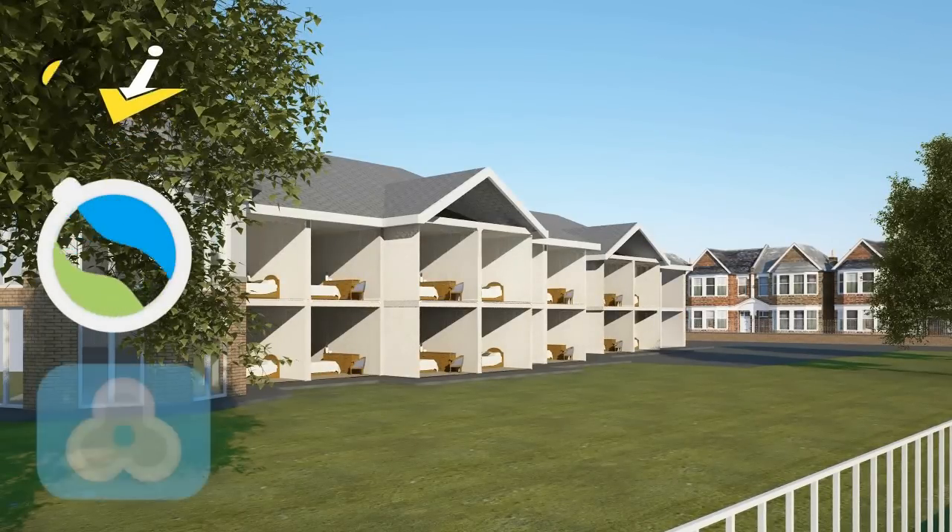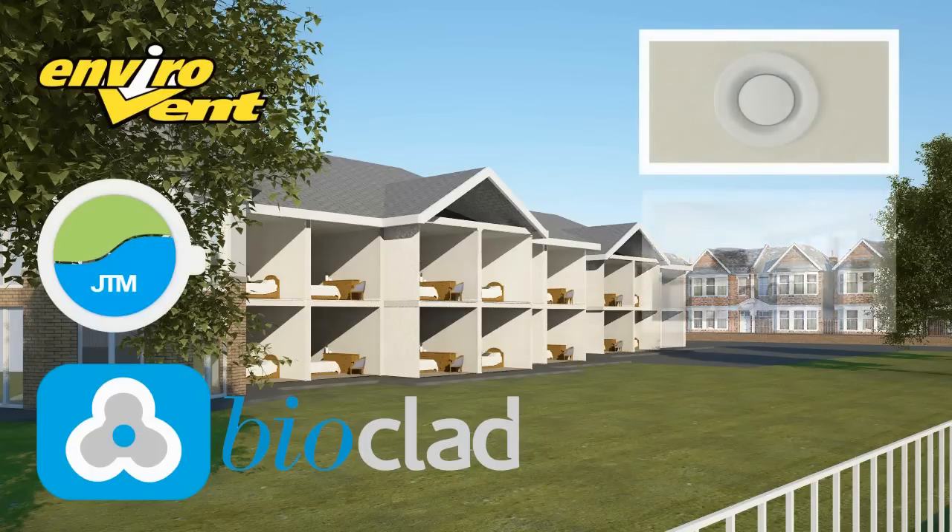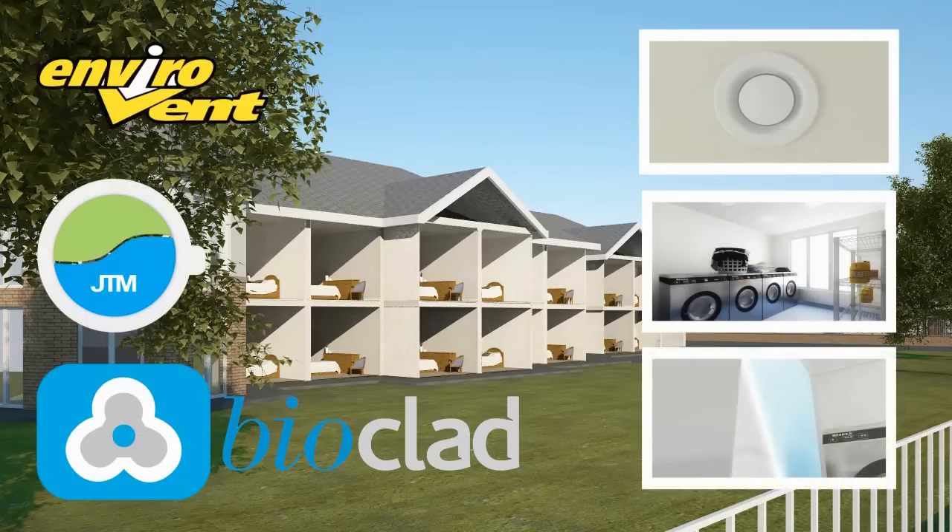Envirovent, JTM Service and BioClad have joined forces in a unique alliance to help you achieve the perfect risk control solution against three of the main sources of cross-contamination within a care home environment: Envirovent Ventilation, Laundry Areas and Walls.